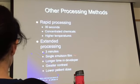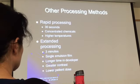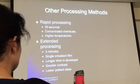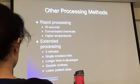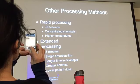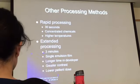There was also extended processing — three minutes. They were used for single emulsion films: longer time in the developer gives greater contrast and lower patient dose. In the operating room, for example during an angiogram where the patient still has a catheter going up to their heart, the doctors are really waiting on you, so quick processing was essential.